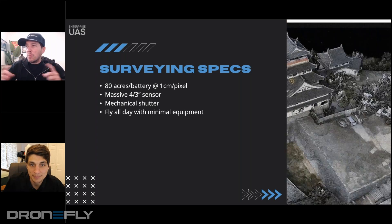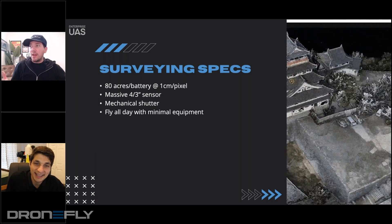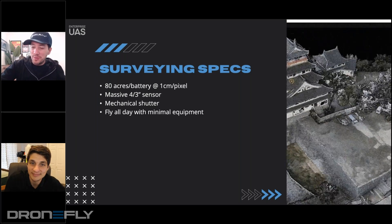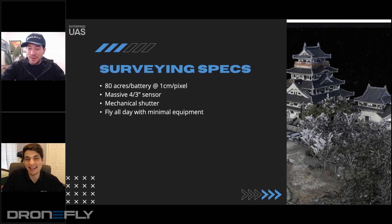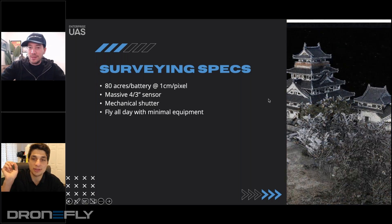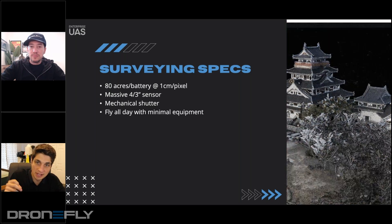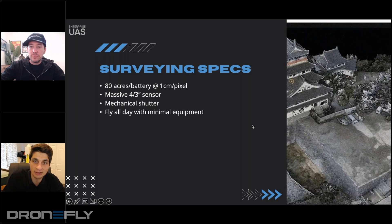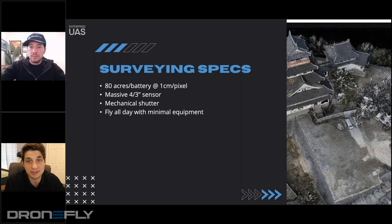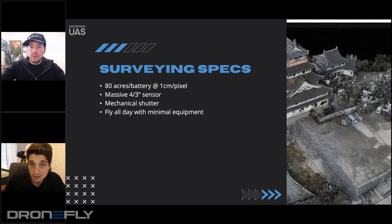Sometimes people use global and mechanical almost interchangeably, and I never feel like I can answer that question confidently — so I threw it to the expert hoping for some clarity. There really isn't a better between global and mechanical; it just depends on the use case. A lot of the technology is similar. They're both better than rolling shutter, but there are reasons why you'd use mechanical and reasons why you could use global and get away with it.